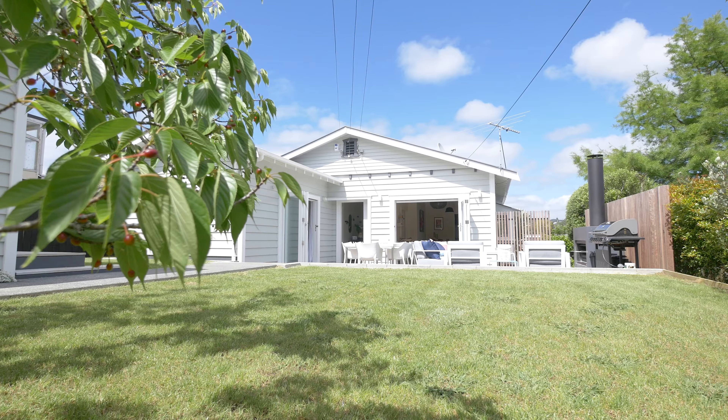The grounds of this property are truly stunning — it's flat, fully fenced, and kid and pet safe. You've got beautiful landscaping with mature trees surrounding it. It's just beautiful.